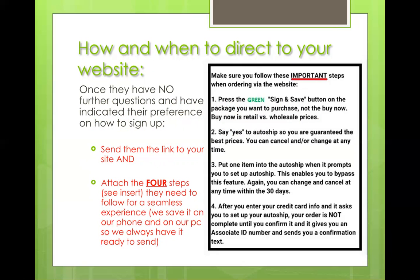This is an important one: after they enter their credit card information, make sure they realize they're not done at that point. They have to wait until they get an associate ID and an order confirmation, which comes after setting up the auto ship. Prepare them that it might almost seem like they're buying it twice, but they're not. They are not done until they get that ID and that confirmation order number.